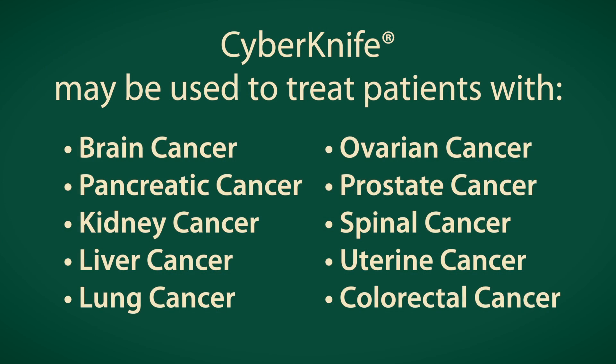Most CyberKnife treatments are done in five or less treatments, and a lot of them are actually done in single treatments. So instead of having conventional radiation, which is anywhere from three to nine weeks, a patient only gets a week or less of treatment. And for a patient, it's just really, really convenient.